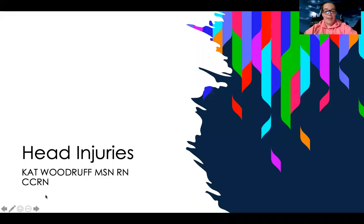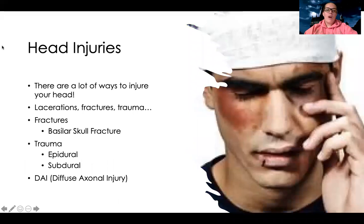Hey guys, let's talk about head injuries. There's a variety of head injuries and a lot of ways you can hurt your head, including lacerations, trauma, fractures, and things like that. I'm going to highlight some of the big ones — the ones that are common and the ones that are deadly — the ones I've seen a lot of questions about in NCLEX practice books, to hone in and focus on.